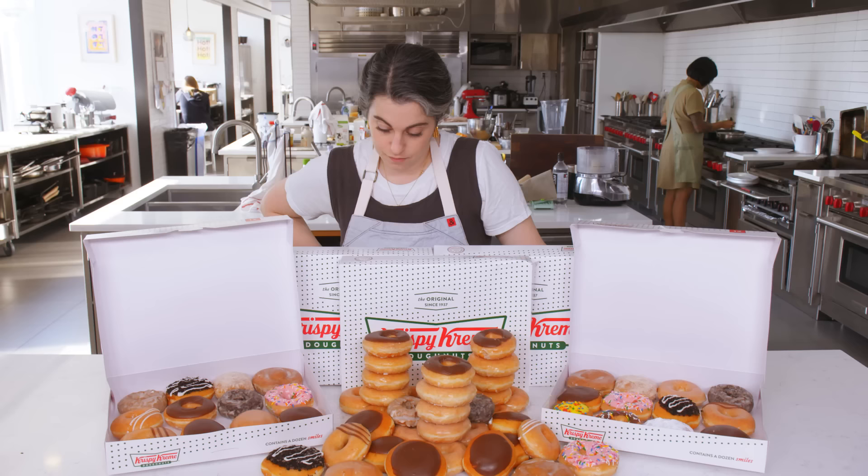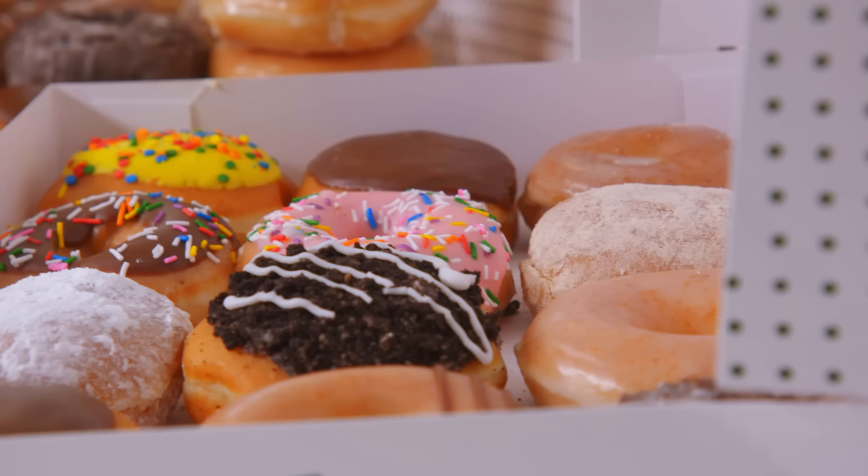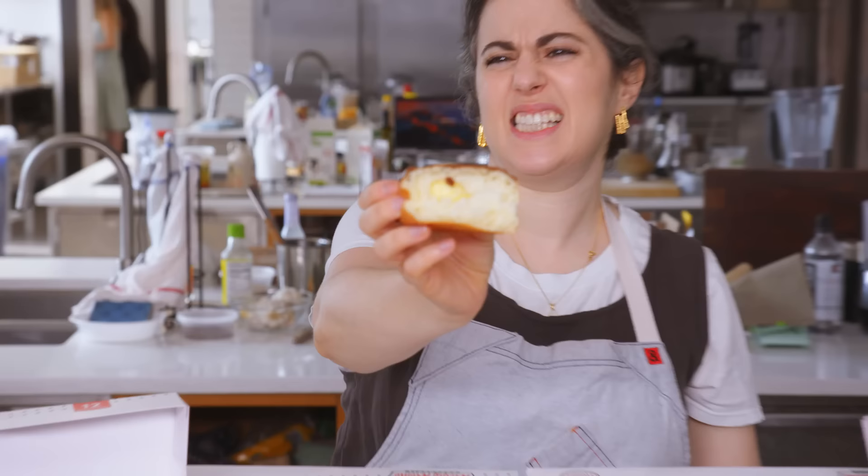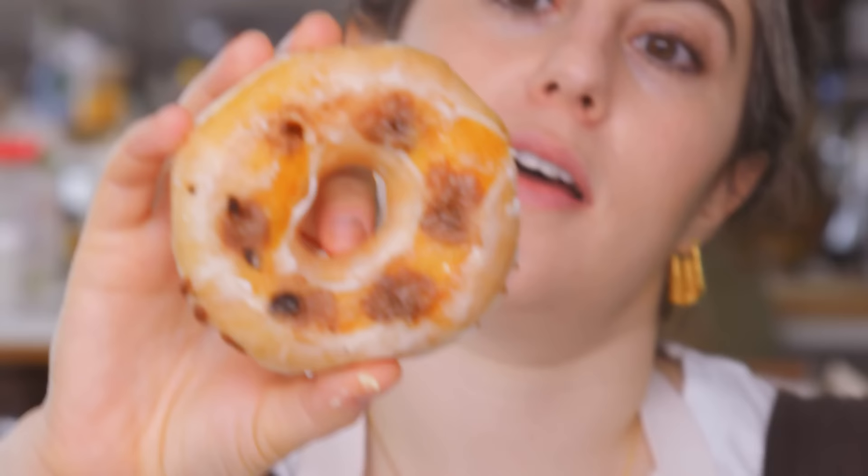I do like making donuts because I like working with yeast dough and deep frying. I'm pretty excited. From my point of view, it wouldn't be that hard to make a lot of different varieties because it's all just one dough — it depends on how you cut it and then fill it and ice it. There are so many kinds. Oh, the cream looks kind of gross. I don't know if I want to eat that cream. This is like Twinkie style.